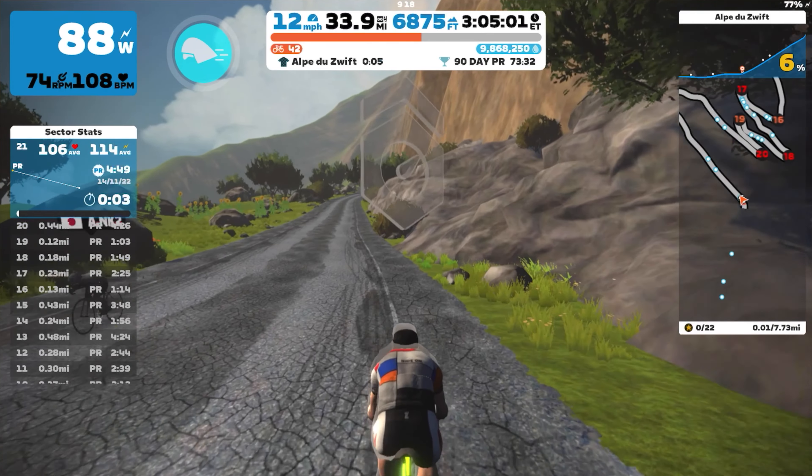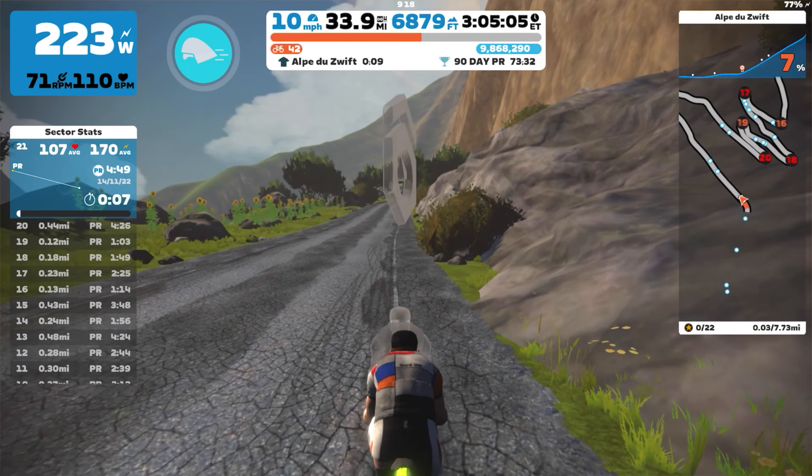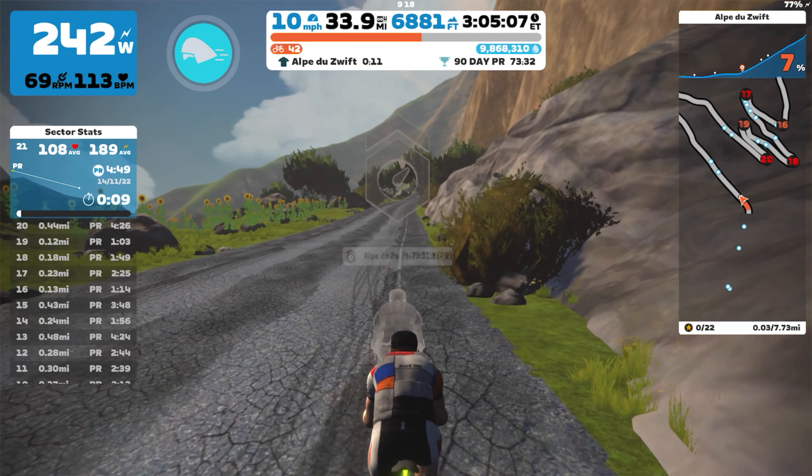So keep riding until you're done. Tip number 4: pacing is crucial. I found the best strategy for myself was keeping a consistent power throughout the whole rep. On my first lap I was testing a different strategy — pushing a bit harder on steeper sections and recovering on the gentle ones — but it didn't work too well for me. So find your strategy as early as possible and then apply it throughout the rest of the ride.